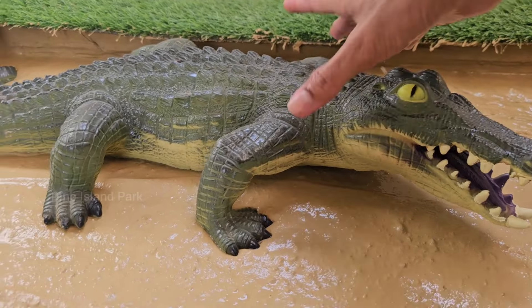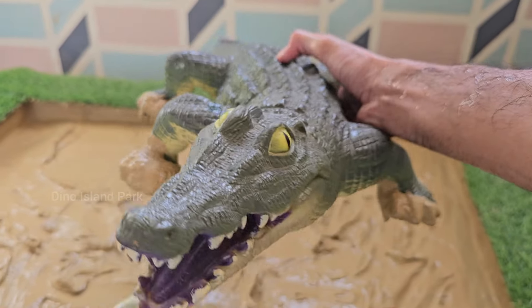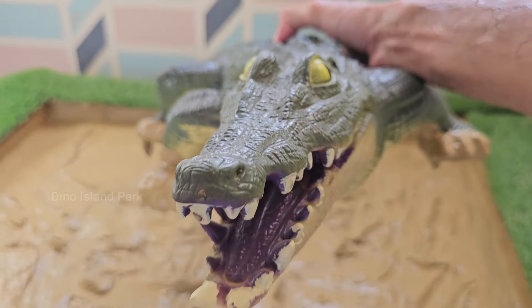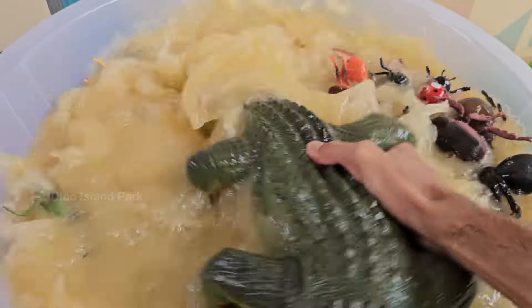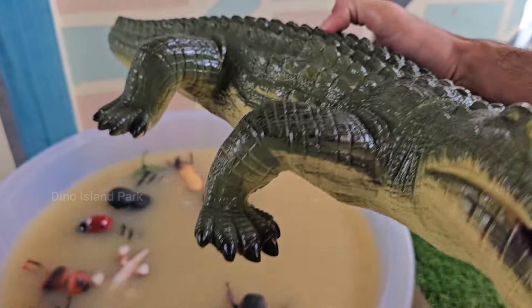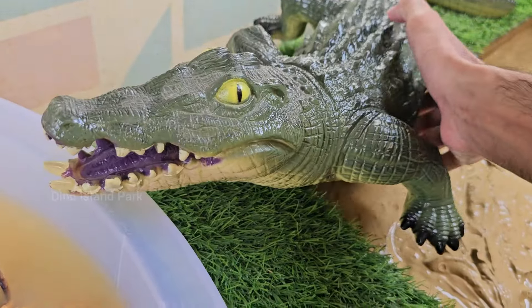A closer look at Crocodile Behavior. Crocodiles have highly developed vision, hearing and sense of smell, allowing them to perceive their surroundings. These cold-blooded reptiles rely on the external environment to regulate their body temperature. This involves moving in and out of water, basking on land, shade-seeking and mouth-gaping. Their behavior is subtle — although they spend large amounts of time motionless, they are often alert watching their environments.